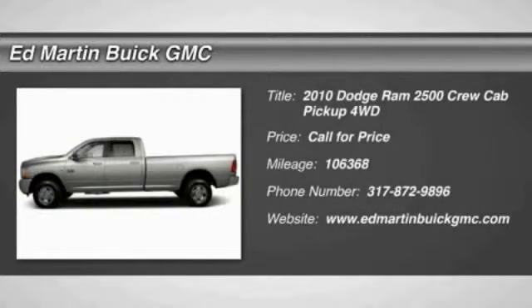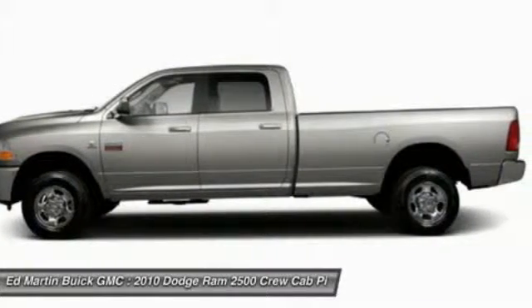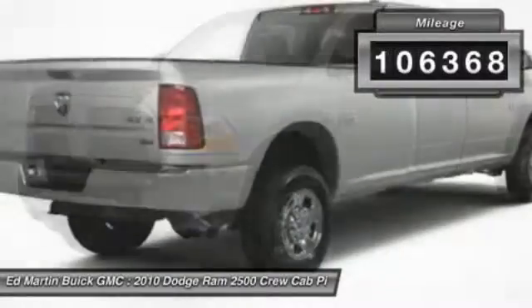The Ram 2500 is built with sturdy hydroformed frames and capable four-wheel drive options to handle the toughest job site terrain while maintaining a smooth ride. This vehicle has less than 110,000 miles.